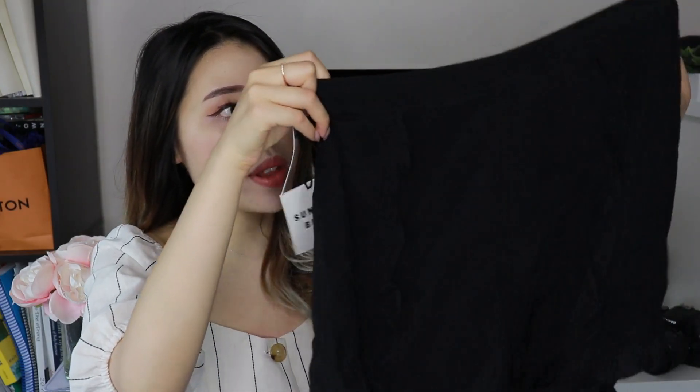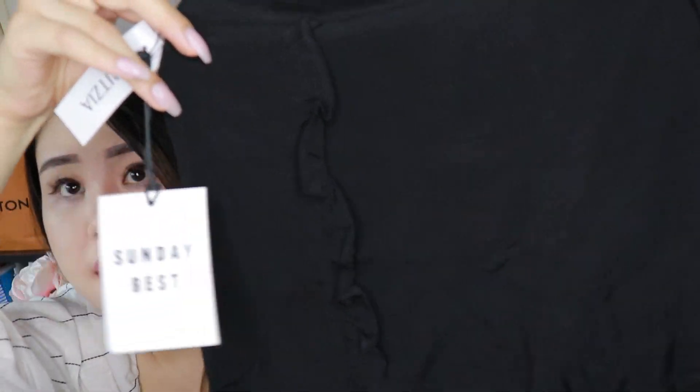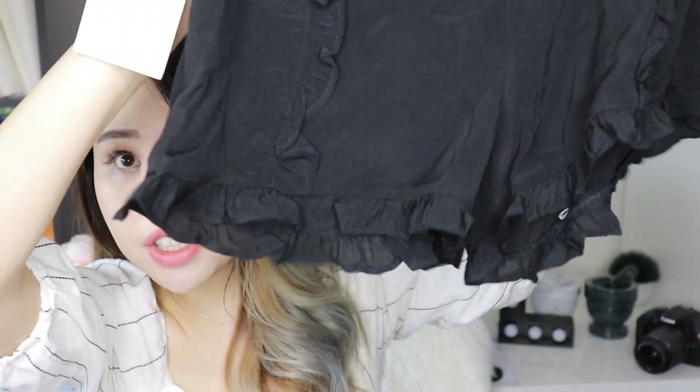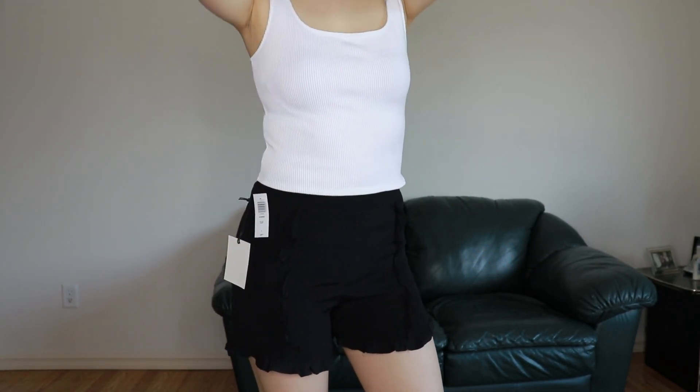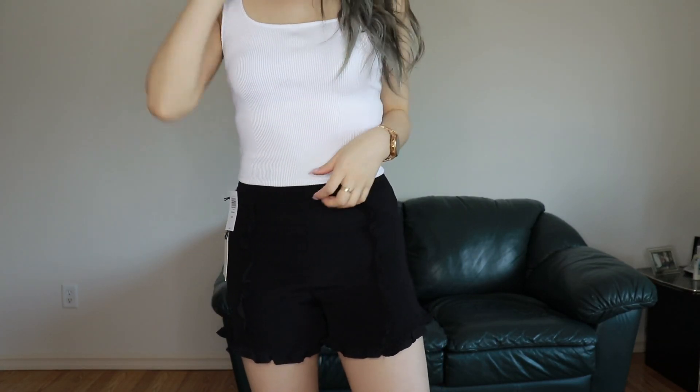Three more pieces from Aritzia that I just got in the mail are these shorts. These are from the brand Sunday Best in black with some ruffle detailing on the bottom. I think Sunday Best was 25-30% off during the clientele sale. Originally they are $58 and they're called the Gemma shorts. The only critique is that they are kind of see-through, so I would recommend wearing black underwear if you're going to be wearing these shorts.